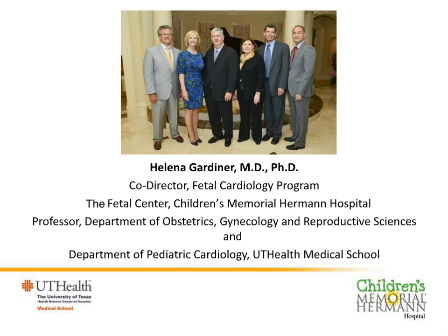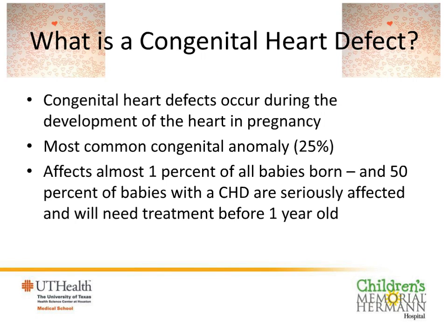So what is congenital heart disease? It's a heart problem that occurs during early development in pregnancy. It's the most common congenital abnormality and accounts for at least a quarter of all the malformations we see in babies after they're born. About 1% of all babies who are born have some sort of heart problem. Only about half of them are seriously affected, but these are a very important group, and they'll generally need surgery before they're a year of age.